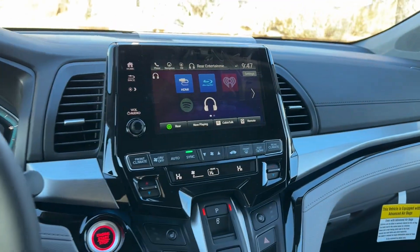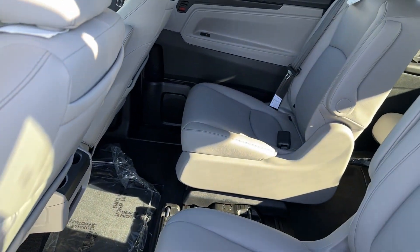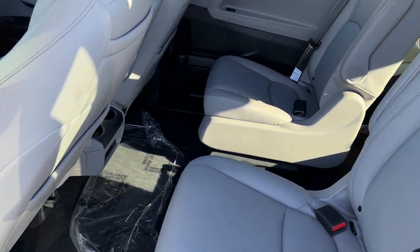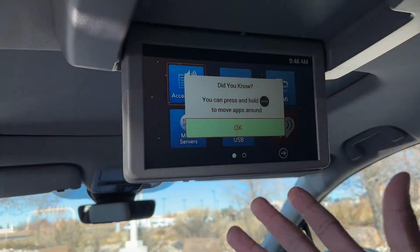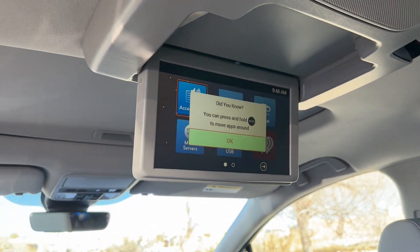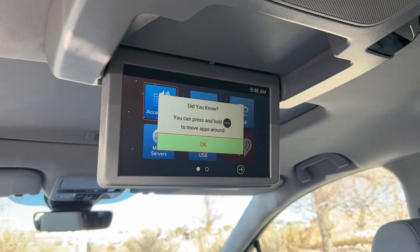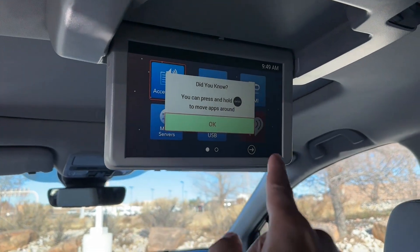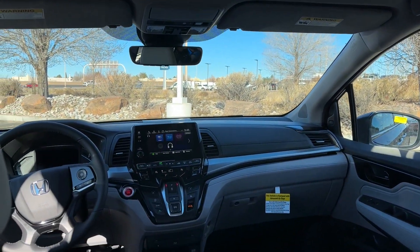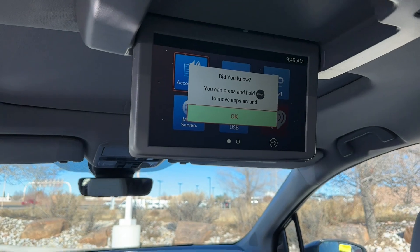Let's go to the second row so you can see what the screen looks like. The middle seat is in the trunk, so I'll be able to show you how the magic seating works — I didn't get to show that in the EXL video. The rear entertainment screen is about 10 inches. The Touring comes with one remote and two wireless headphones, and you can also download the Cabin Control app to your phone to use as a remote. The same features from the front list appear on this screen too.